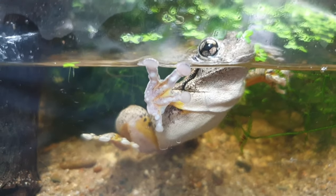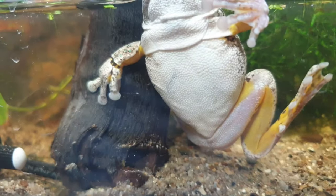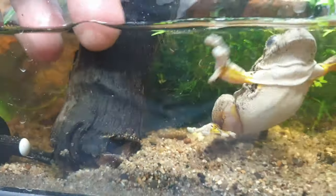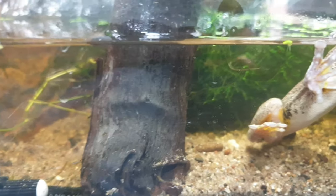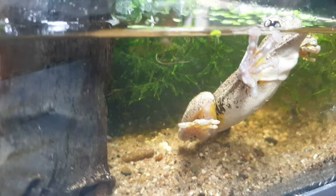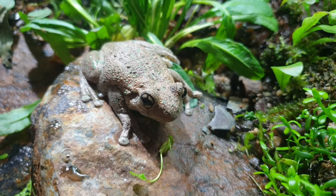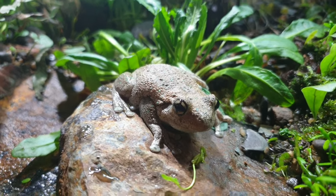These stunning frogs not only have a vertical and horizontal pupil, but they actually have these beautiful bright colors all over the inside of their thighs and legs — bright yellows and blacks. And of course, as their name suggests, they're not only called the Perrins tree frog but also the emerald spotted tree frog, and you can see those gorgeous little bright green spots all over the back of one of our adults here.